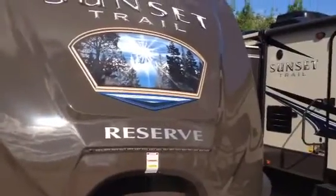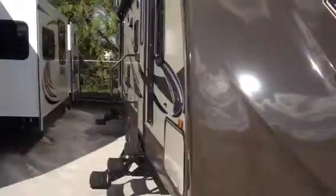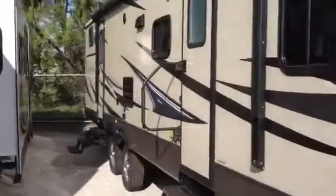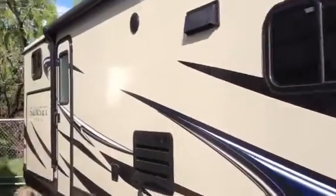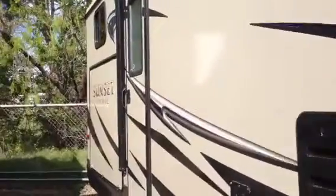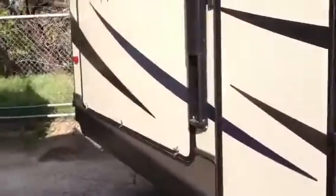Okay folks, we've got the Sunset Trail Reserve, the 32BH Bunkhouse, made by Crossroads. Coming around the camper — I'm sure this is the one that you guys have been looking at. Make sure that you see the kitchen, so we can roll this guy up. There we go. There's the kitchen area.